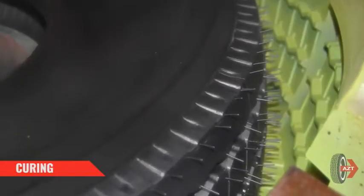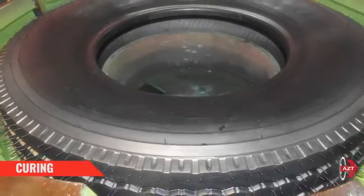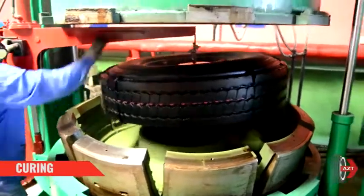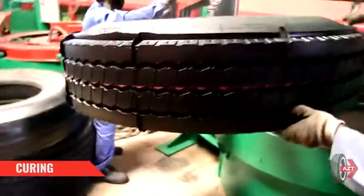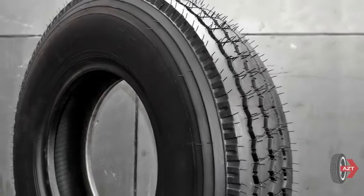Unlike the earlier conventional hot process, the upgraded hot cure system is done in a segment mold and is specially meant for radial tires. A properly retreaded hot cure tire more or less looks like a new tire and is difficult to differentiate due to the cosmetic effect.